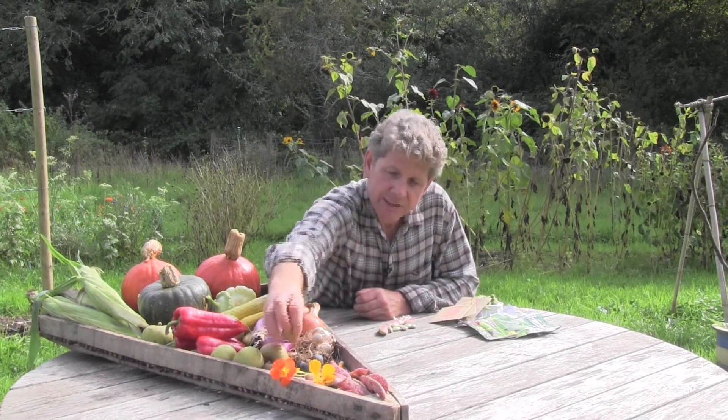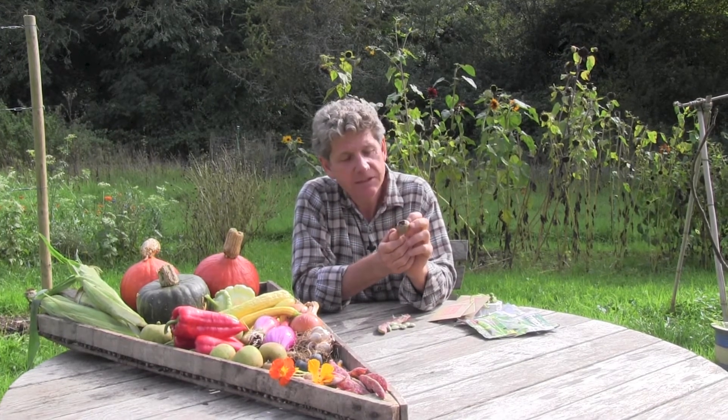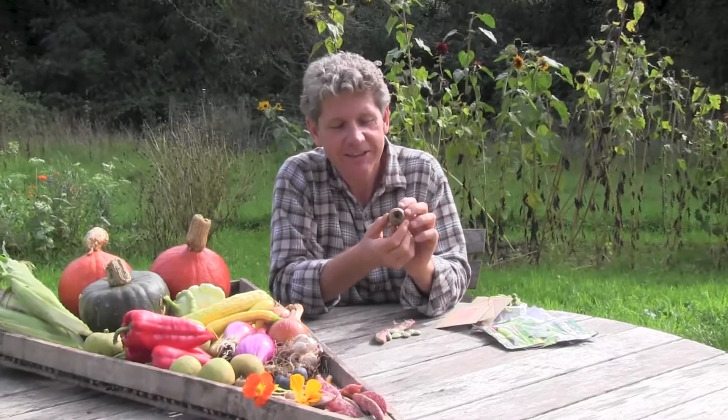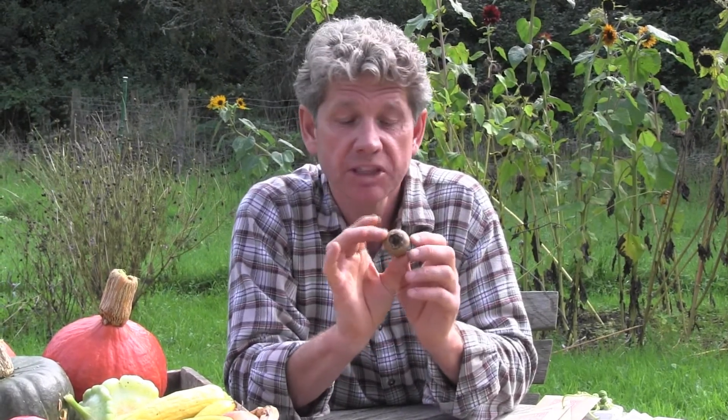I just wanted to share these with you — a lot of people have never seen them. These are medlars. It's a very strange little fruit, and what's even stranger is you don't do anything with medlars until they are very soft. People say they're rotting, but they're not — they just go soft. It's a bit like hanging meat: they need to mature off the tree. We call it bletting. It's a fantastic little thing to grow, and if you come across medlars they make a great jelly.